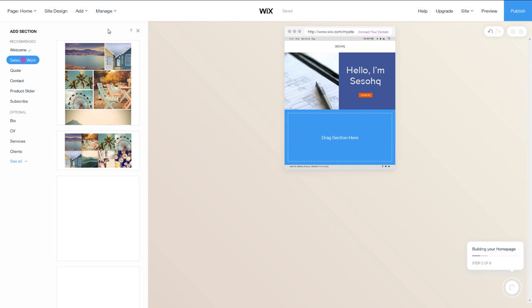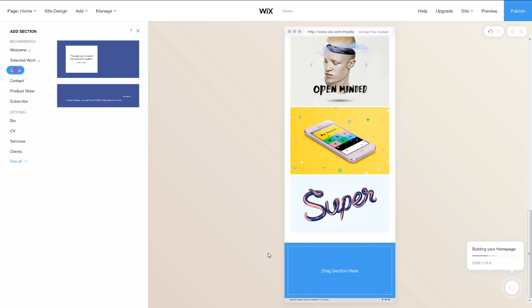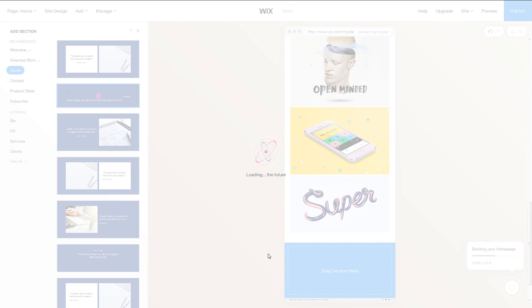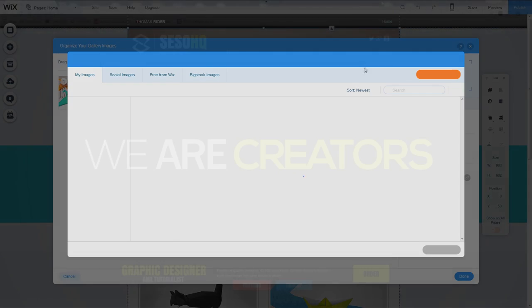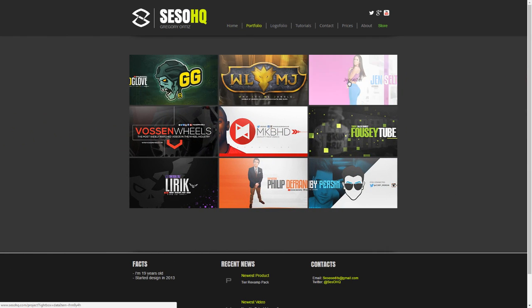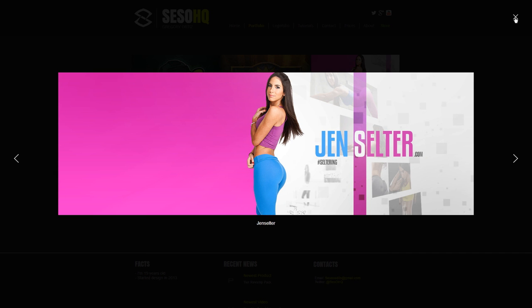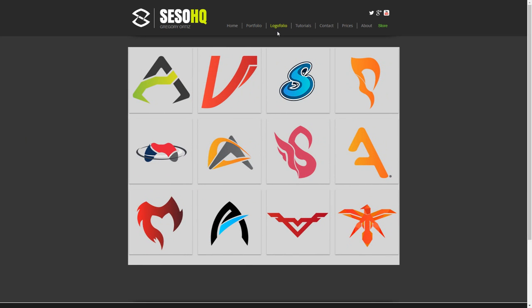There's nothing quite like having your own site because you can put anything on it. If you have a stock store, definitely put that on your site. You can put a price list, a quote list, an about me section. Having your portfolio on your own site is great because as soon as people finish viewing your portfolio they can just go right to another tab — like a store — and potentially purchase something.